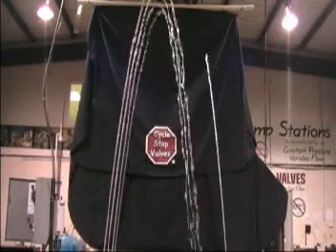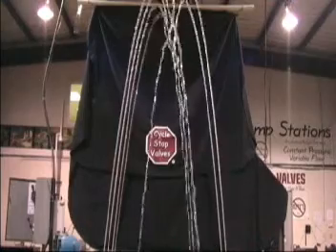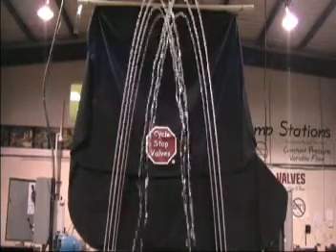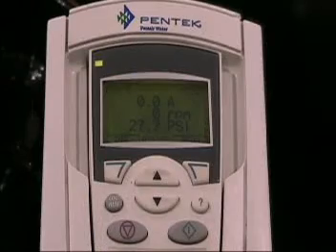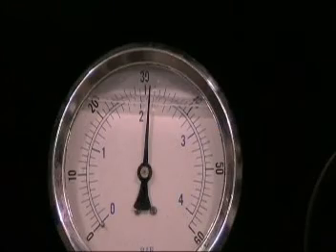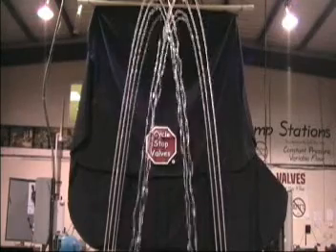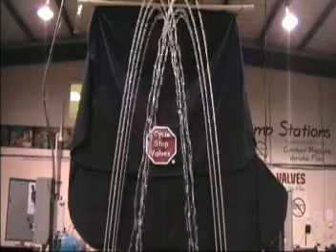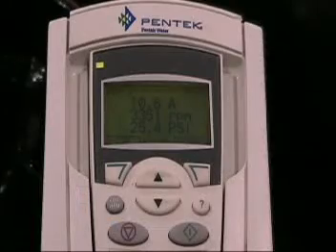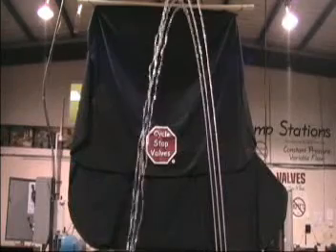There are eight 12-gallon-a-minute zones, each with its own electric valve simulating a sprinkler system that has multiple and different sized zones. The VFD senses a signal from a pressure transducer and tries to maintain 30 psi on the system. When all the zones are running and using 96 gallons per minute, the VFD is spinning the pump at 3450 RPM and the amp draw of the motor is 10.5 amps.